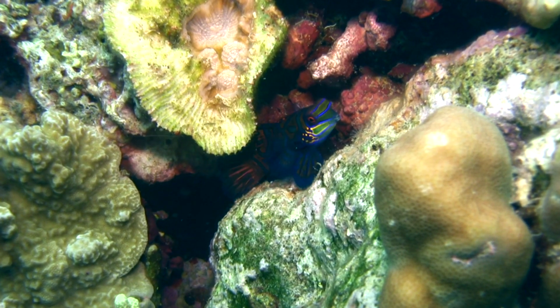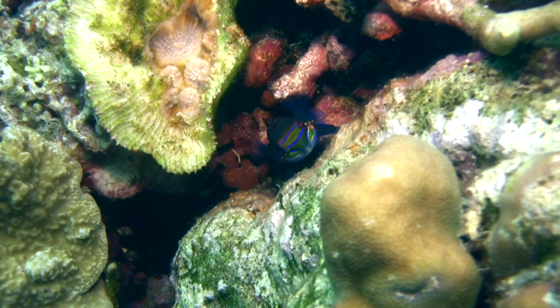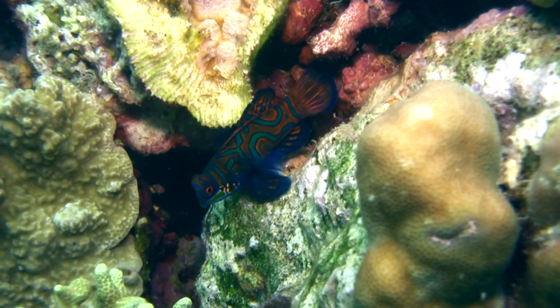Mandarinfish, distinguished by their striking blue, orange, and green patterns, resembling a painted canvas. Blue Tang,